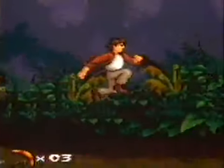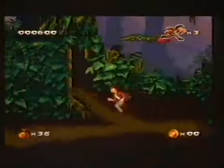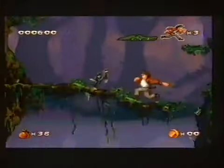Pitfall 1994 style stars Harry Jr., son of the first Pitfall hero. His mission is to save his father, who's been kidnapped by an evil Mayan spirit.